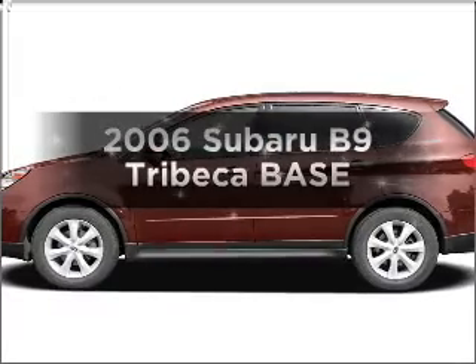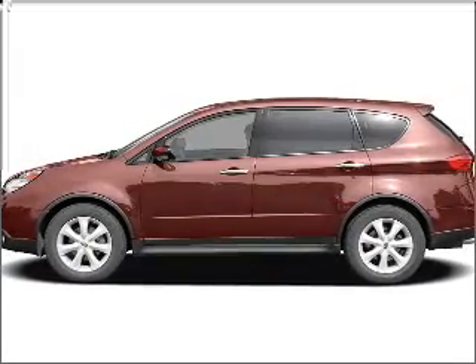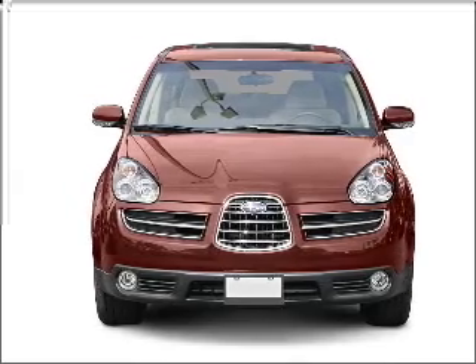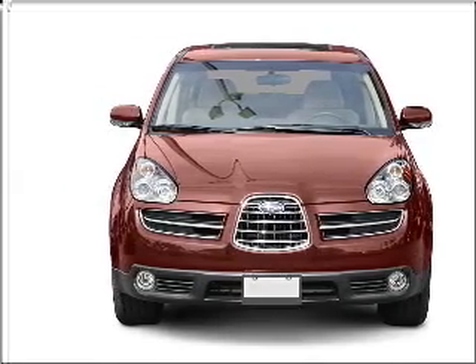Presenting the 2006 Subaru B9 Tribeca. This is the set of wheels you've been looking for, with a solid 6-cylinder engine connected to a smooth shifting 5-speed automatic transmission.